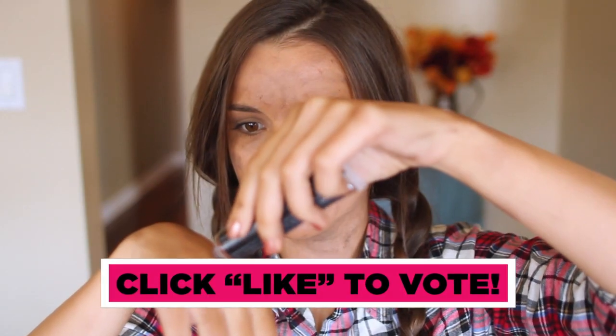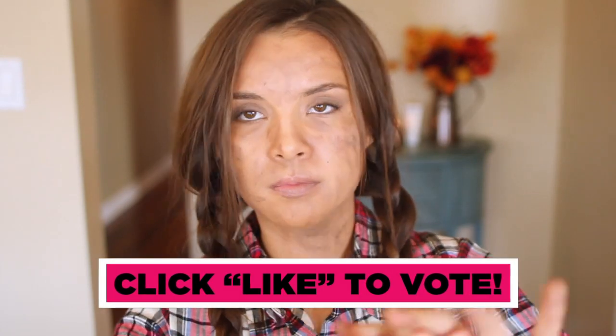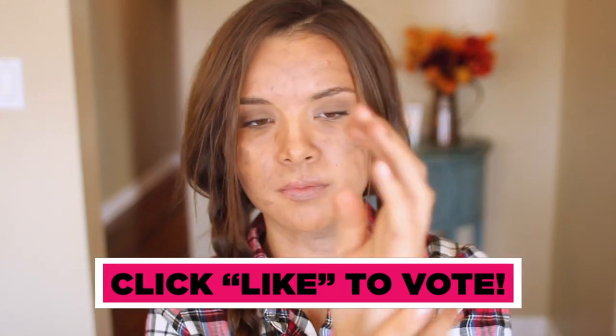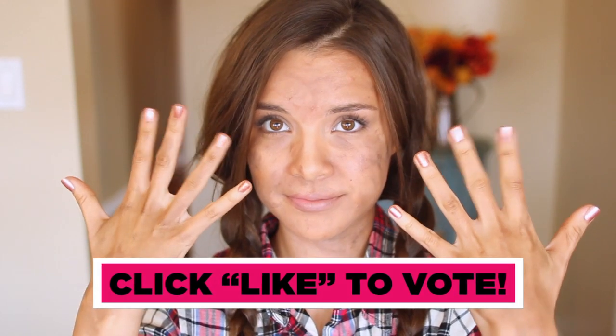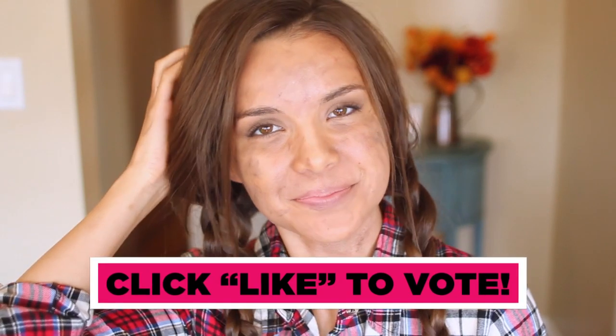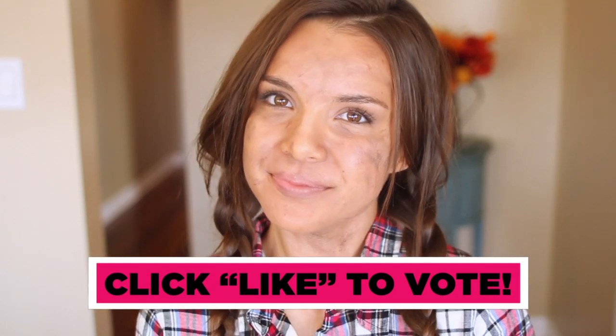I'm also putting more brown cream on my hands because if I were in District 11, I'd probably be working with my hands all day and they definitely would not be clean. That is my finished look and I hope you guys enjoyed this — I will see you guys later, bye!